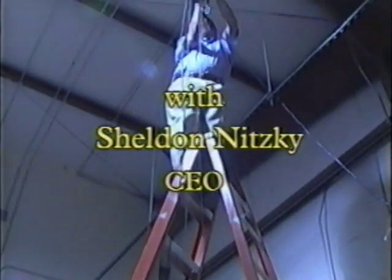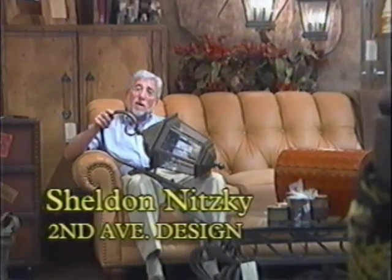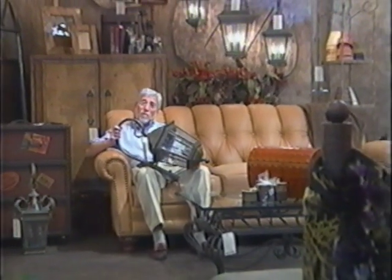If Human Resources would see this right now, they'd have a hemorrhage. I'm Sheldon, and I'd like to take you on a tour through our manufacturing facility where we manufacture chandeliers, accessories, furniture, and lanterns like the one that I'm holding.